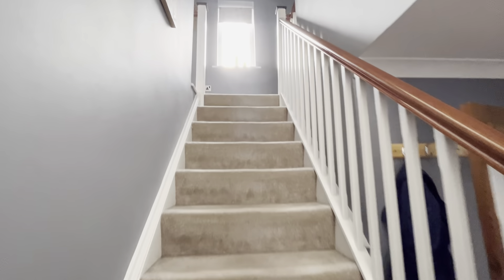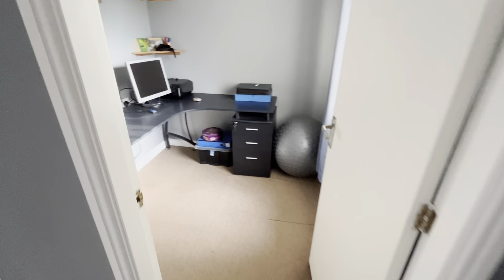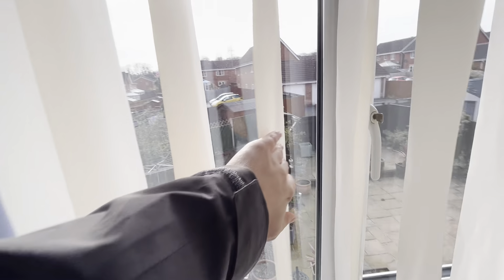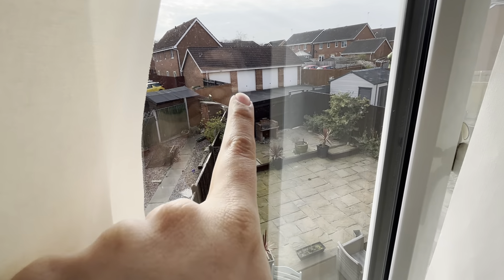I'll take you upstairs first before going outside. We go through to the smallest bedroom, which is currently in use as an office — it's a very good sized room. It is a single room, but you could sneak a double in. There's the view of the garden, and that garage there belongs to you.